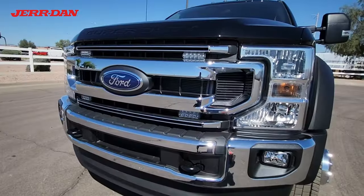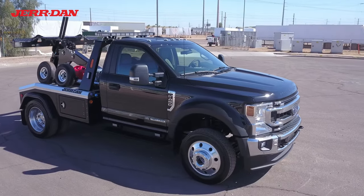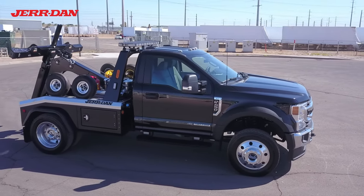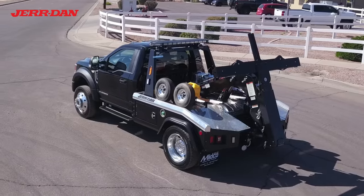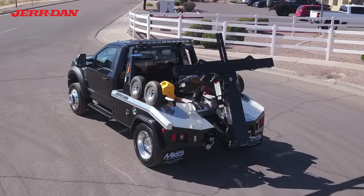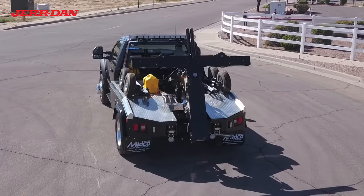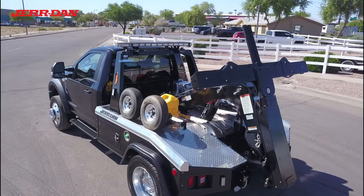Strobe lights are installed around the vehicle, including in the front grille. The Jordan MPL-NG aluminum body has a self-loading wheel lift and an 8K winch.